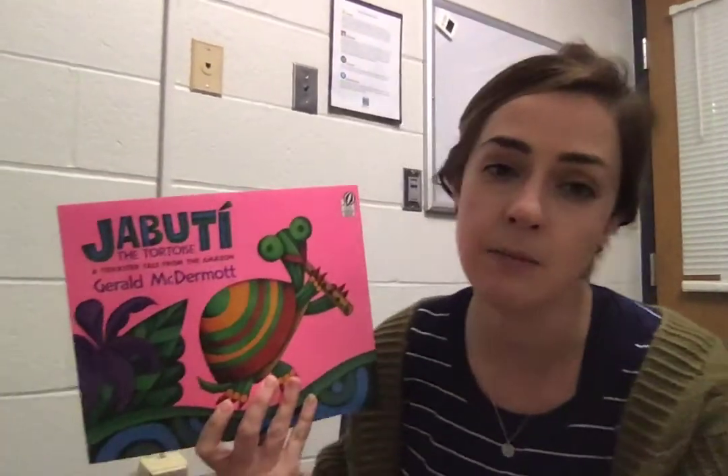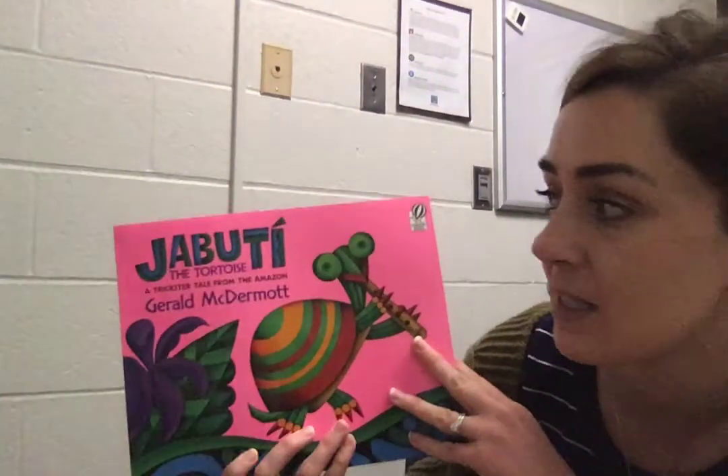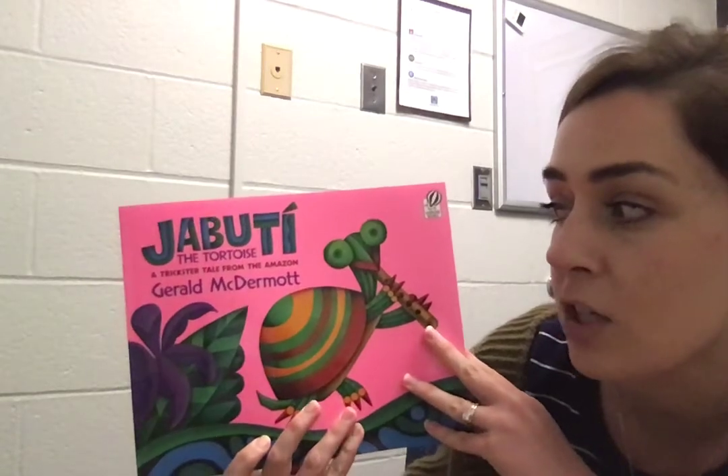Today we're going to read another trickster tale called Djibouti. This is a trickster tale from the Amazon — not a country, but it's a place. Djibouti the Tortoise, a trickster tale from the Amazon.